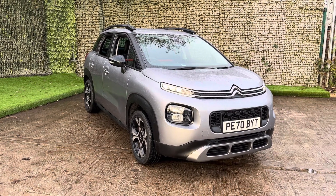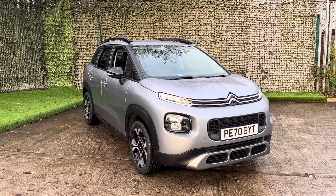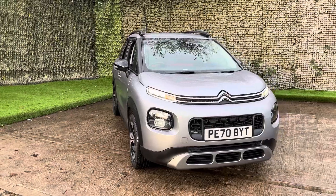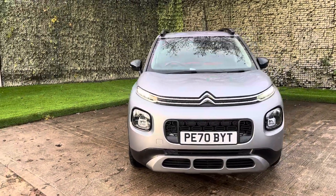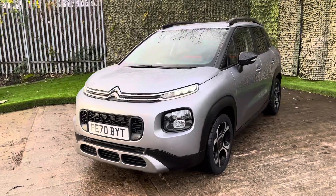Hello and thank you for visiting Luscom Motors. Today I'm going to show you a walk around video of our lovely Citroen C3 Aircross PureTech Flair in a steel grey. Now this is a 1.2 litre manual petrol capable of achieving 51.4 miles per gallon.